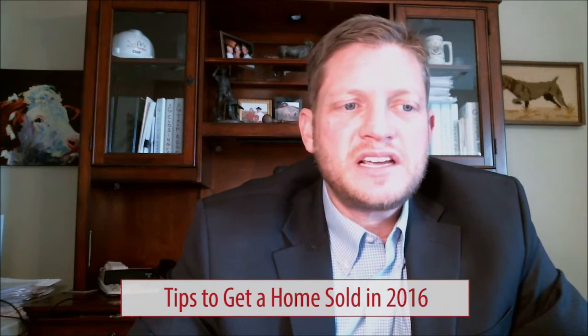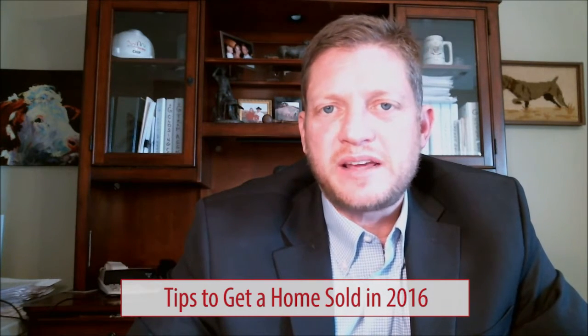Hey everybody, it's Chip Glennon here. Welcome back to the video blog. We're here to talk about some tips and tricks to get a home sold in this 2016 real estate market.